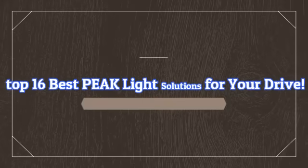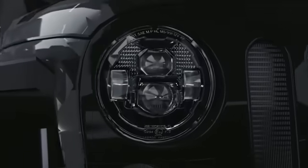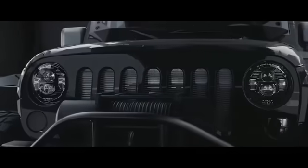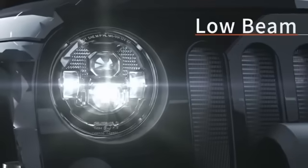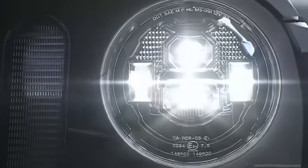Top 16 Best Peak Light Solutions for Your Drive. Number 1: The Peak Power Vision Automotive High Performance 9004-HB165-45W Headlights offer a reliable and high-quality lighting solution for vehicle owners.